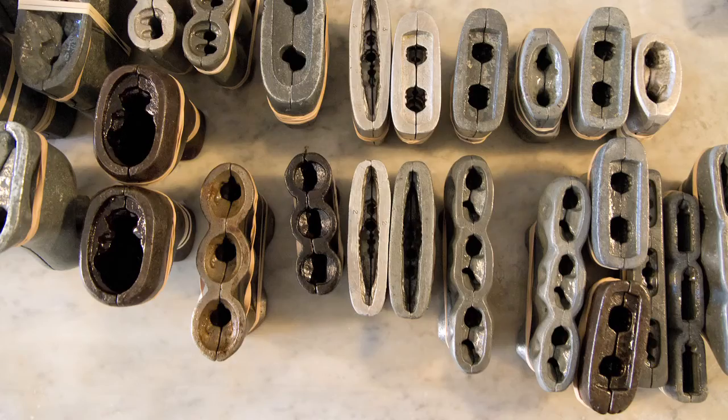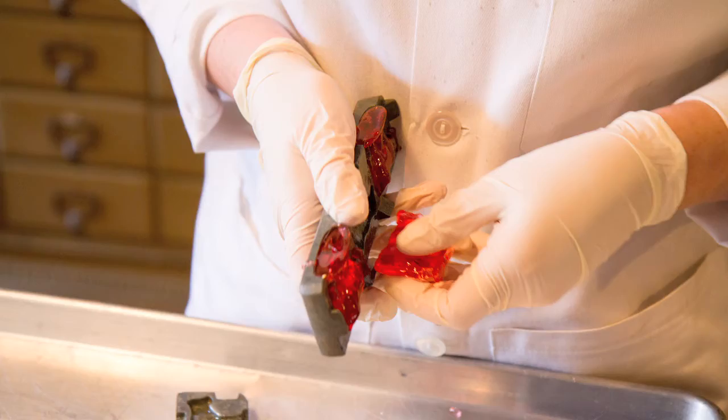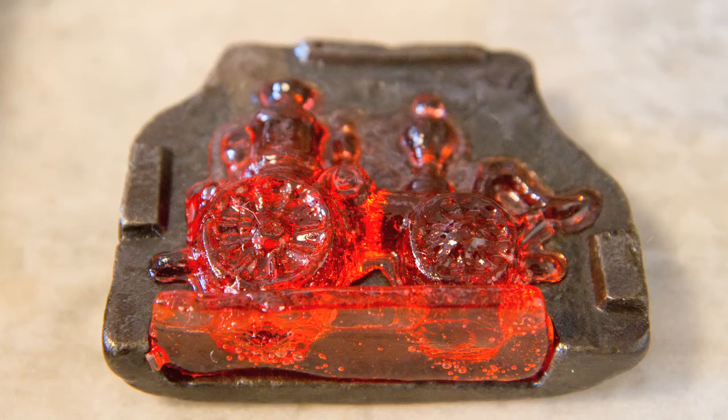We have over 300 molds in these old library drawers that we got at an auction house. You have to be really careful when you're pulling them out of the molds — they have some small parts that can easily break off. The idea is they're sort of like sculptures, and so you want them clear and retaining their fine detail.